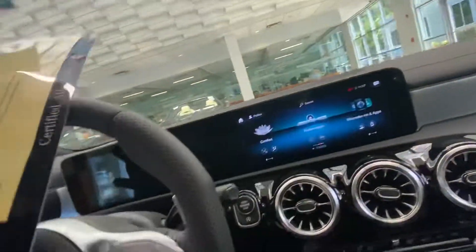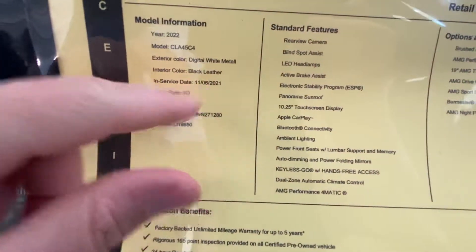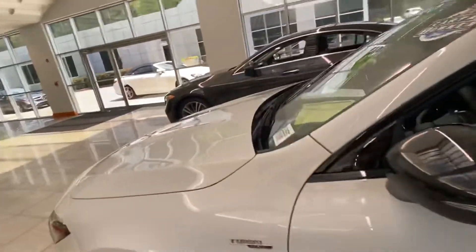This is a certified car, so it comes with a five-year warranty from the certification date of 11-6-2021, running through 11-6-2026. That actually beats the new car warranty, and it covers unlimited miles, which is great.